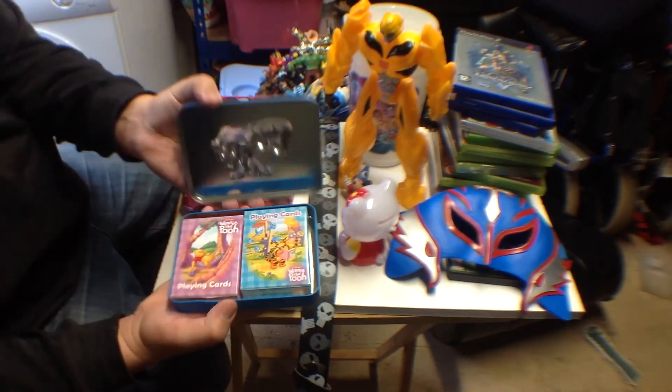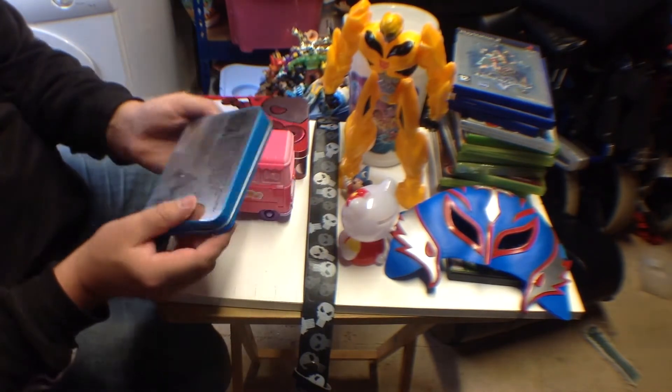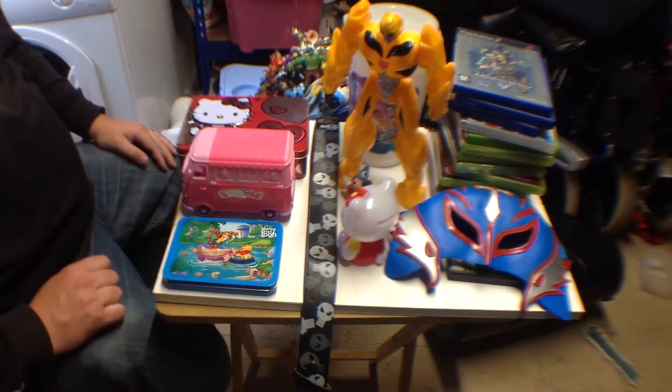Last but not least from this first lot, picked up a Winnie the Pooh little tin — got two packs of cards in it, one's sealed, one's open, but they are complete and in really good condition. Don't know what year it's from, but that's that little lot.